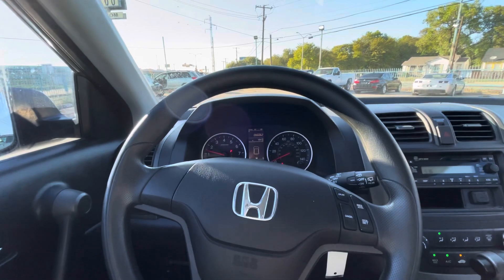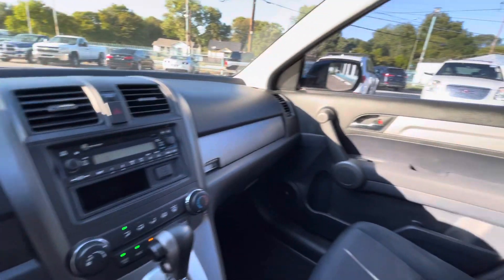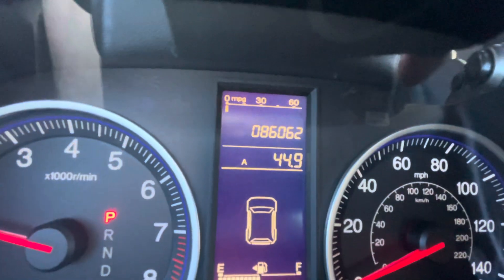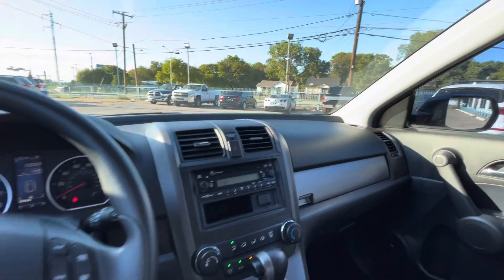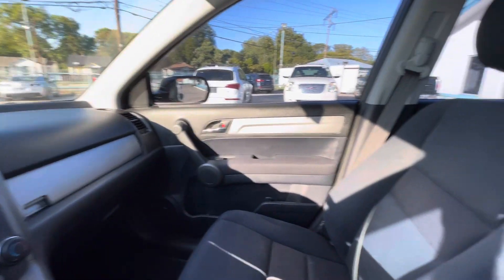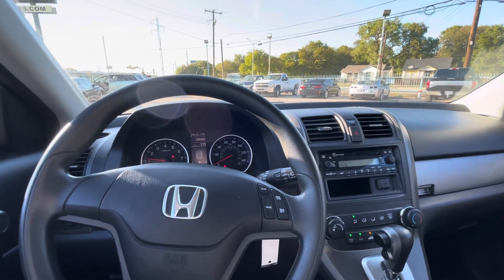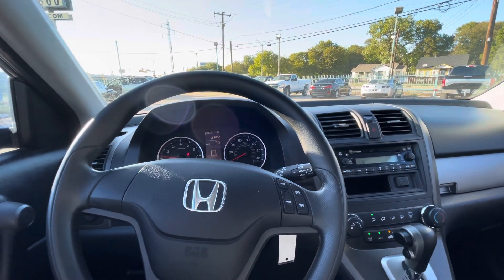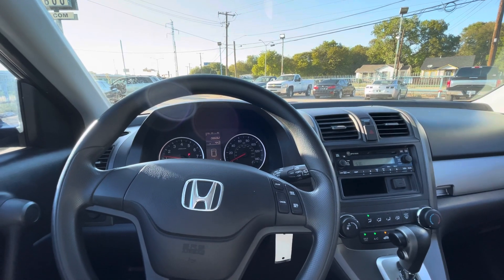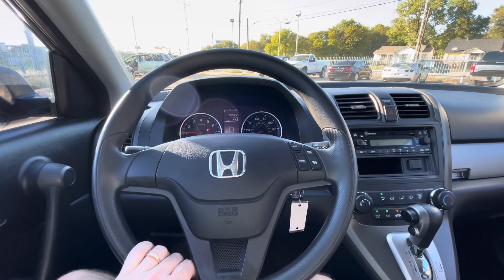To wrap it up: it's a 2010 Honda CRV, 86,000 miles, clean title, clean Carfax. If you're looking for a reliable family SUV that's good on gas, will get you from A to B with no issues, and is super low in mileage — it has great resale value. In a couple of years if you sell it at 110,000–120,000 miles, you'll still get pretty much the same amount of money you paid for it today. So if that's something you're looking for, come check it out — I'm sure you will love it.